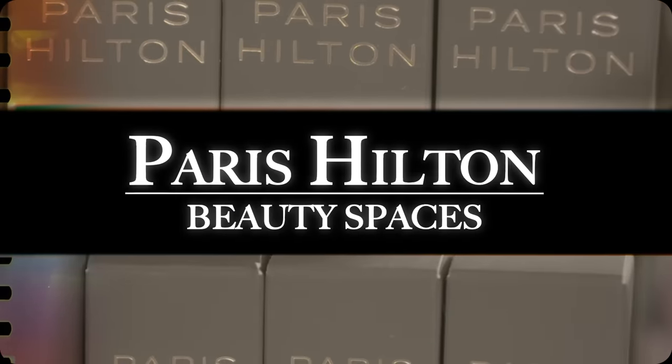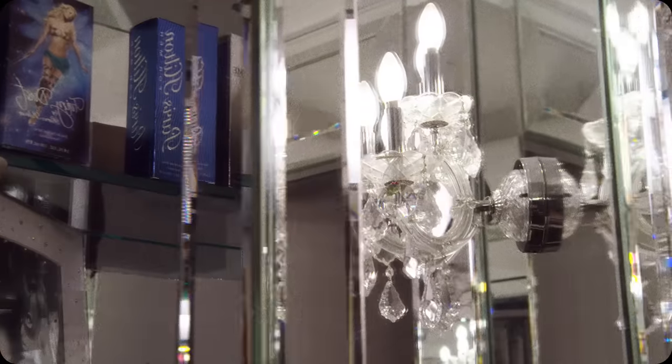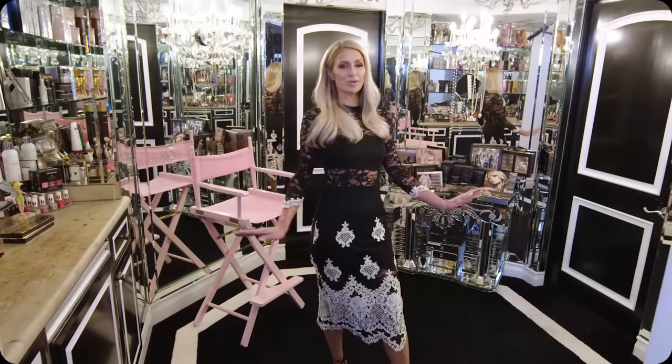Hi Allure, it's Paris Hilton, welcome to my beauty space. Come in. So this is my dressing room area — this is where I do my final touches. When I was designing the space with my interior designer, I wanted it to be old Hollywood, so I love all the mirrors and the chandeliers and the whole black and white vibe. I just thought it was perfect for this room.